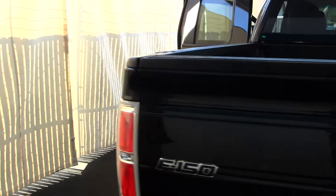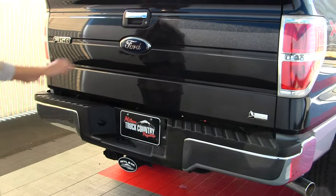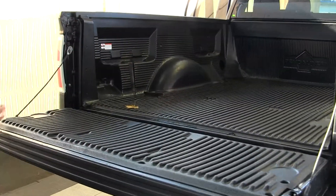It has a class three tow package, flex fuel technology, and a plastic bed liner.